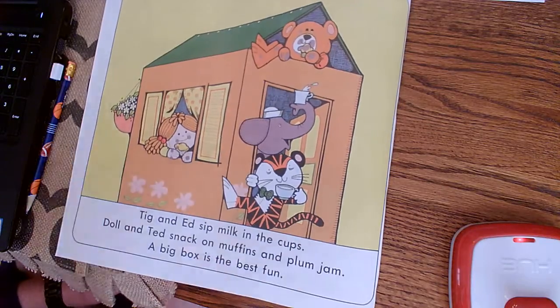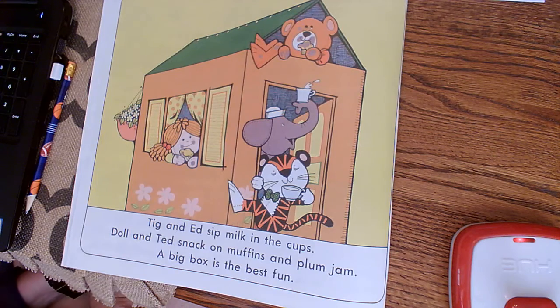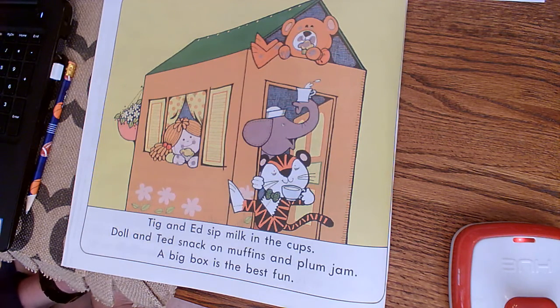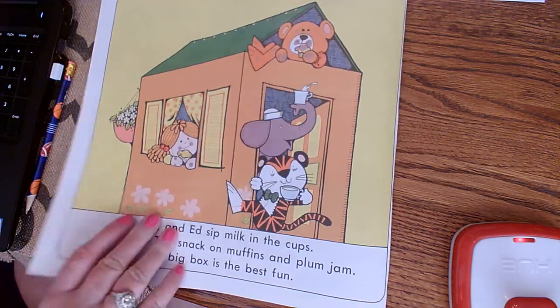So you can draw me a picture about the story and tell me a little bit about it, and have your mom take a picture and send it on Remind so I can see your creativity. This story is a lot like the books we read last week about boxes. I hope you all got to find a box and paint it, color on it, or use markers and create something — a race car, a rocket, an airplane, a house, a bed, all sorts of different things.